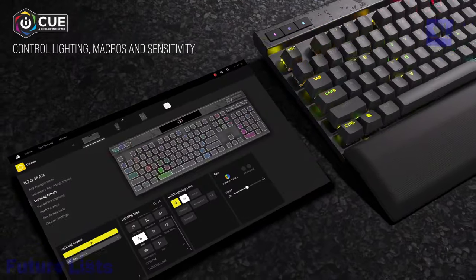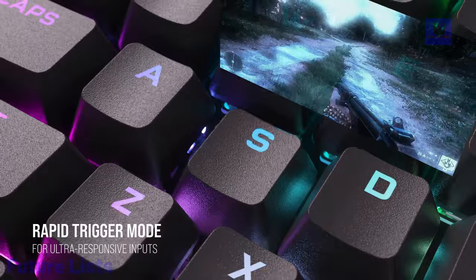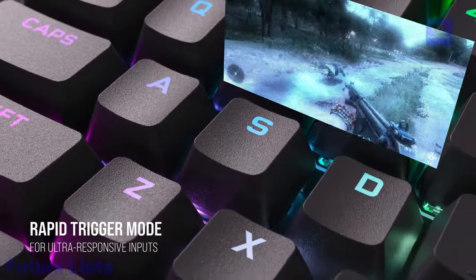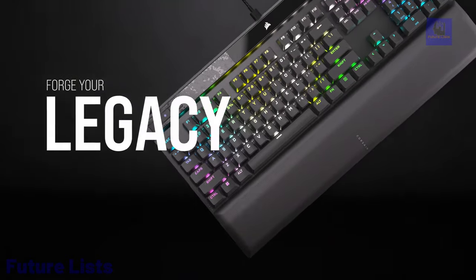Compatible with PC, Mac, Xbox One, or PlayStation, this full-size keyboard boasts 8MB onboard memory, up to 50 onboard profiles, and WinLock functionality.